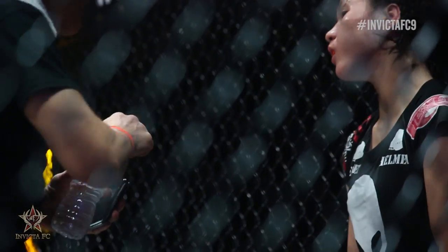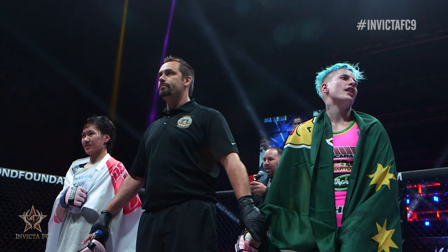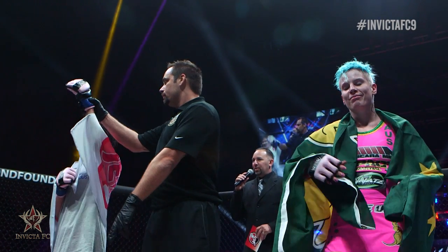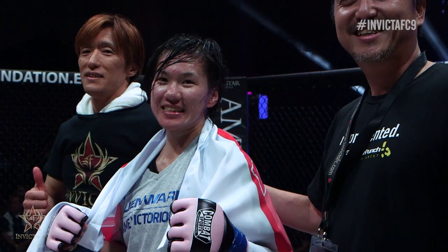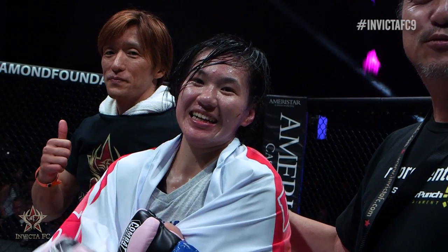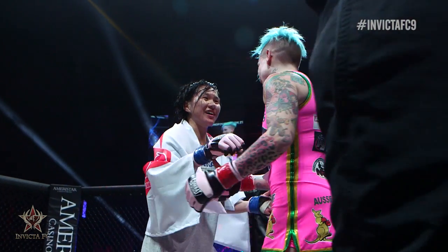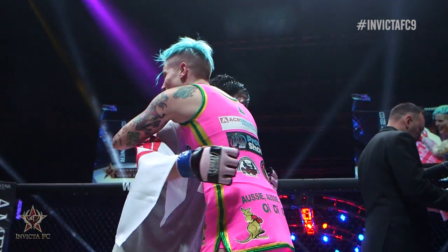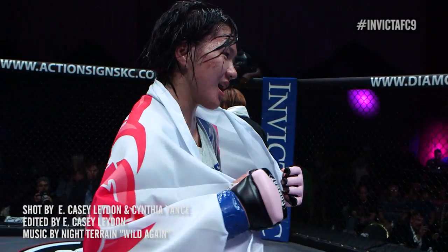Ladies and gentlemen, after three rounds we go to the scorecards. All three judges have scored it the same, 29-28, for your winner by unanimous decision, from Nagoya, Japan — Mizuki Inoue! What a debut for 18-year-old Mizuki Inoue, winning her Rizin FC debut and going back to Japan a winner, improving to 6-1. I think we just found ourselves a possible title contender here.